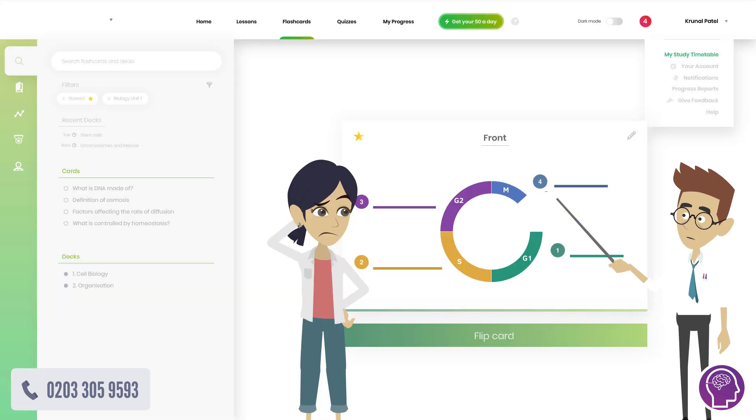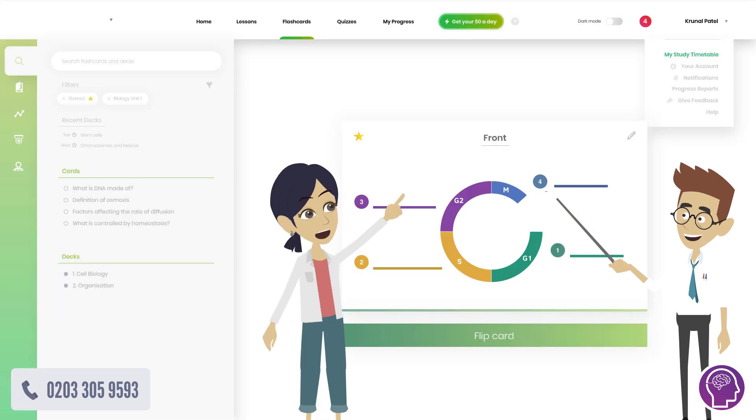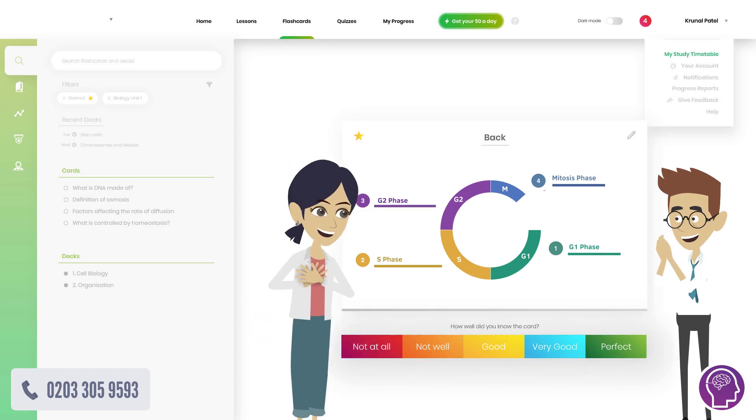In step three, George put Jenny to the test. He quizzed her with quick-fire questions, using our proven spaced repetition memory technique.